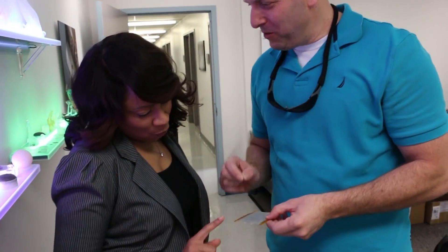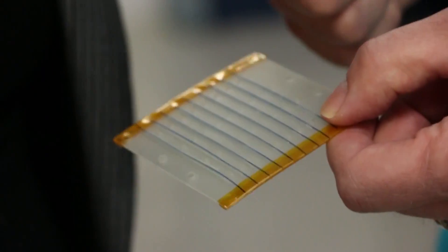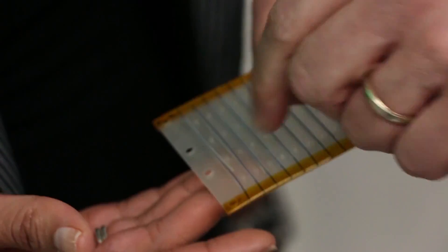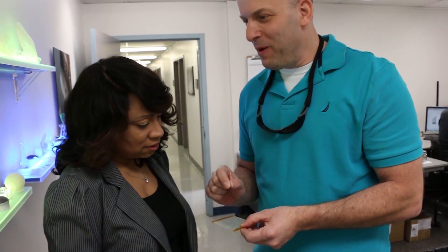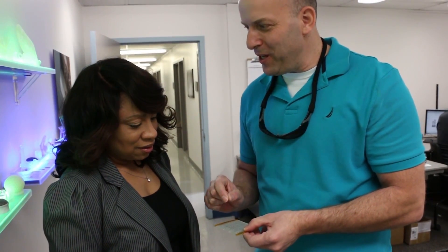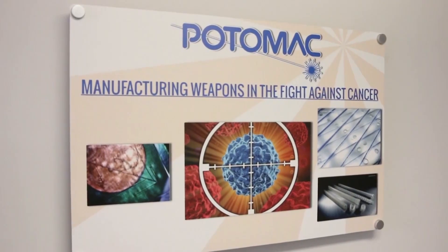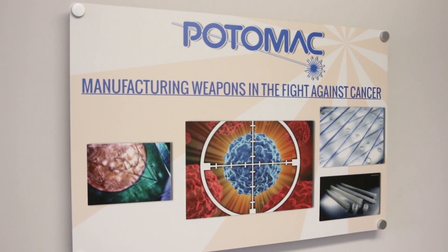Let me give you an example of how small things change the world. What we have here are blue sutures — those are normally used if you need to get stitches. What we do is we take these sutures and the customer asked us to laser machine very small channels in them. They take radiation embedded in these sutures and use it for very localized treatment of breast and prostate cancer, limiting the amount of radiation used during treatment.